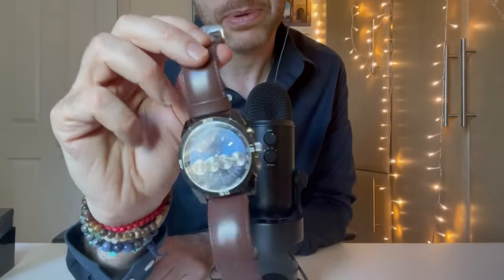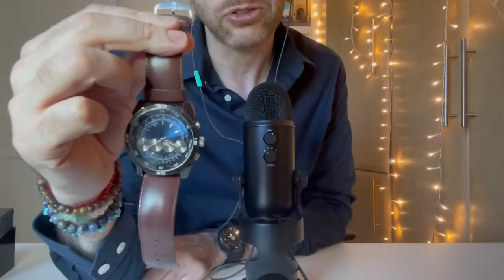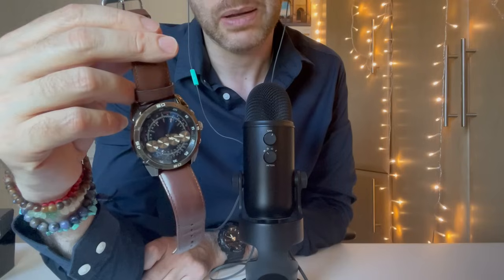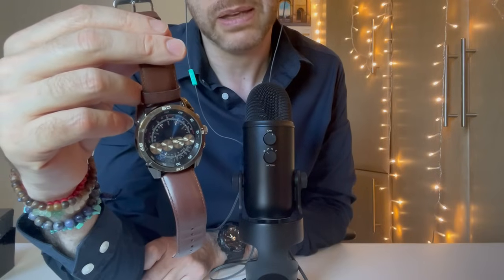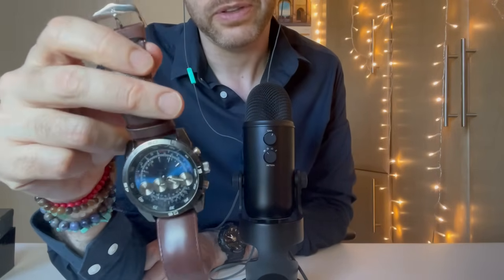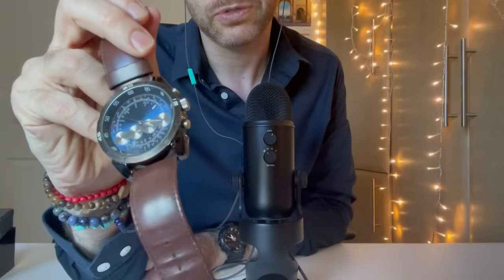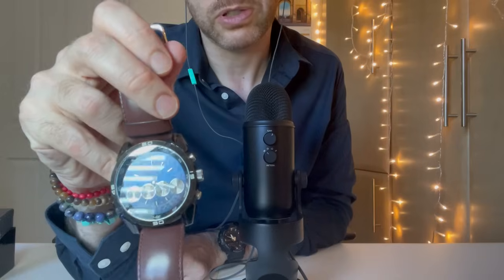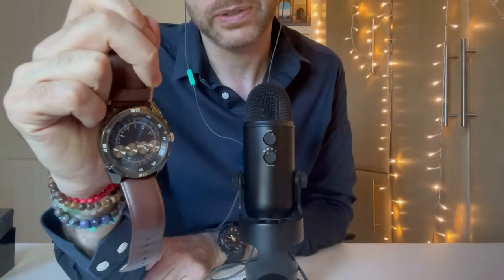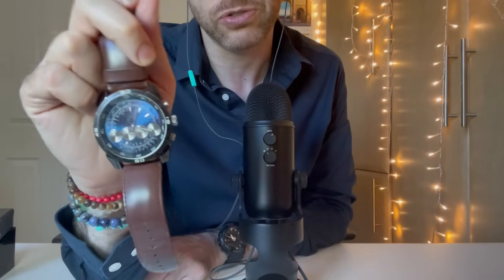This brown strap is one I actually bought afterwards, because it came with a really horrible cheap navy blue strap which fell apart very quickly. I used to wear this quite a bit, especially during the summer. Someone once complimented me saying it looks expensive, but it wasn't really. It's from River Island, who are a clothing fashion store. I like it — I wear it every now and then.